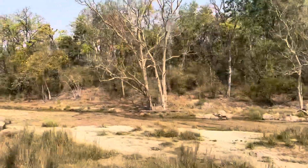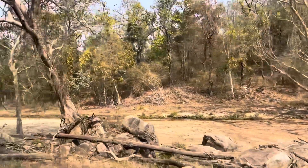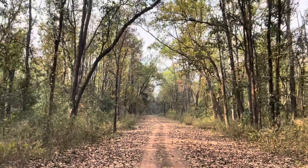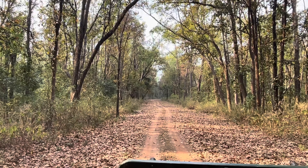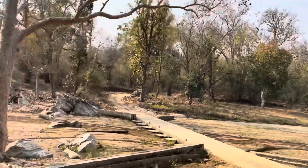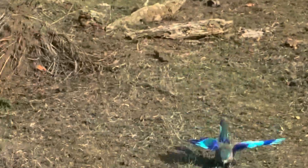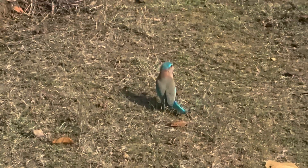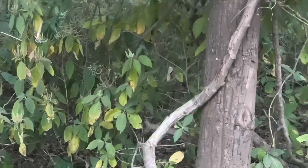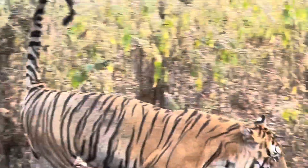Kanha National Park is one of the most beautiful forests in India. When I went there, I saw such a wide variety of habitats, different types of terrain and a lot of different birds and animals. I saw such a wide array of beautiful and exotic birds. I also saw a lot of different mammals, including the Royal Bengal Tiger. I love Kanha National Park.